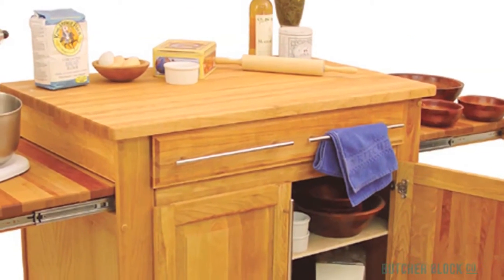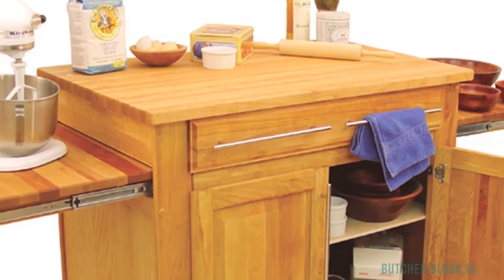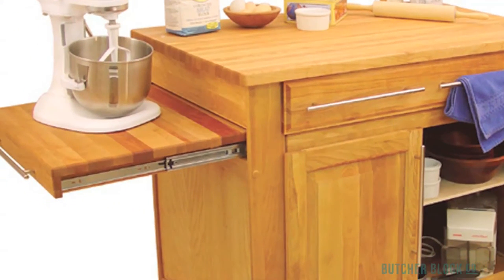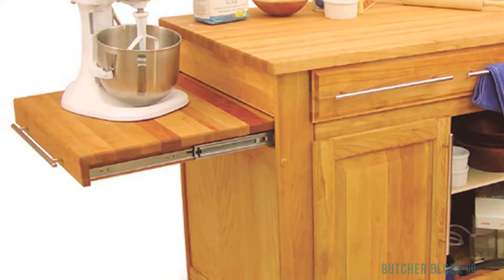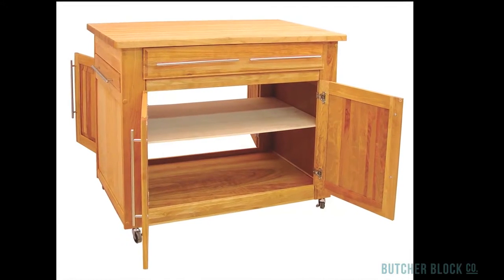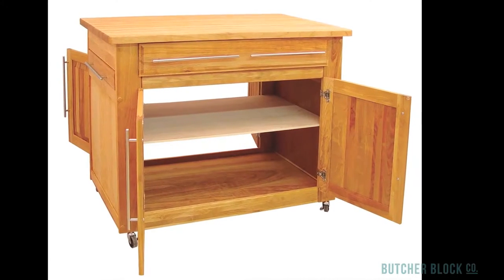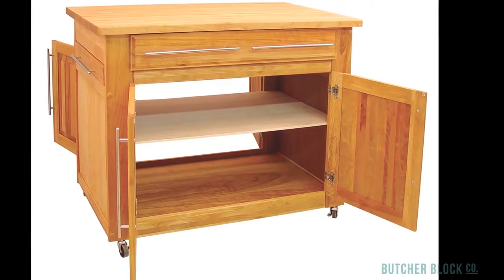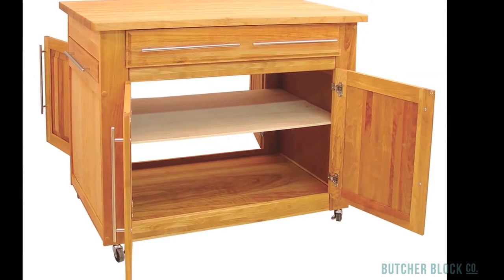Its main work surface, made of hardwood butcher block, delivers 8 square feet of counter space, and each of its two pull-out leaves contributes another 3 square feet — nearly 15 in total. As for storage, you'll find it in abundance in a spacious utility drawer and storage cabinet. What makes the Empire special is that you can access its spacious cabinet from either side of the island.